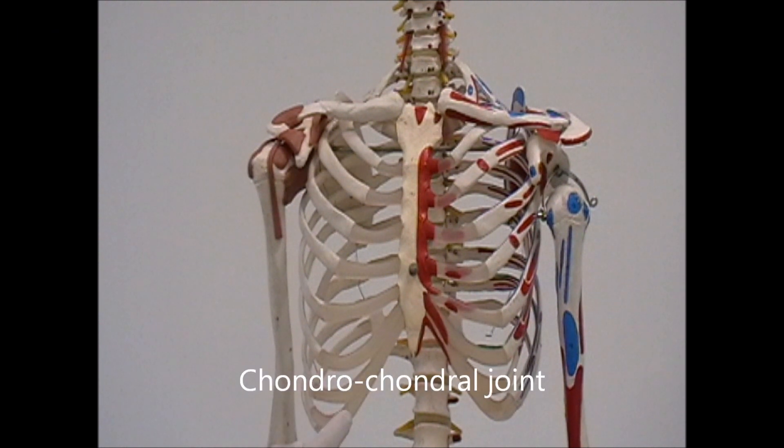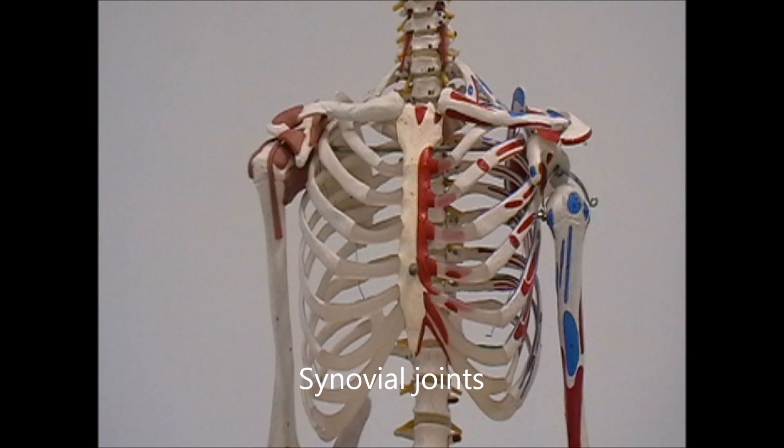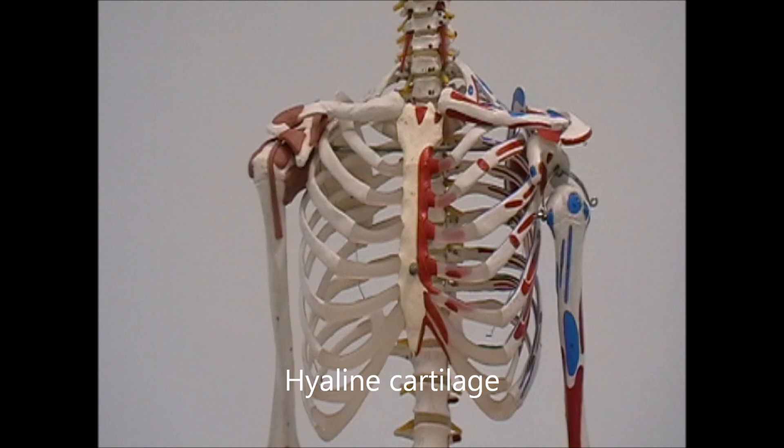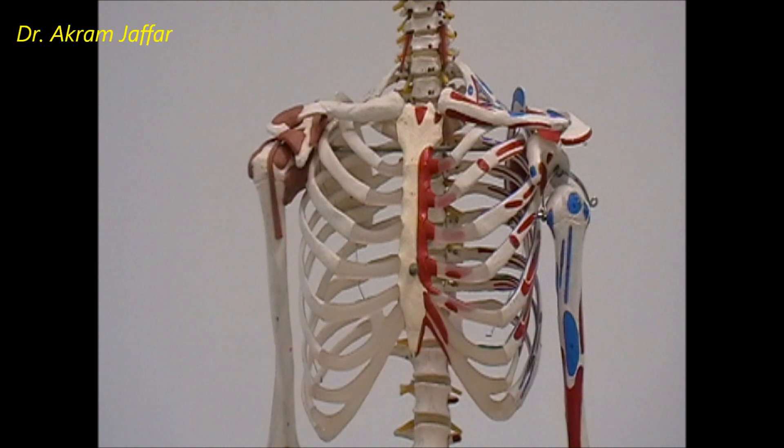The chondro-chondral joints — that is, the joints between the costochondral cartilages themselves — are chondro-chondral joints. The exception is that the costochondral cartilage of the 11th and 12th ribs do not articulate with the sternum, neither directly nor indirectly, so these ribs are called floating ribs. Keep in mind that the costochondral cartilage, made of hyaline cartilage, may ossify later in life and cast suspicious shadows over the lung field in a chest X-ray.